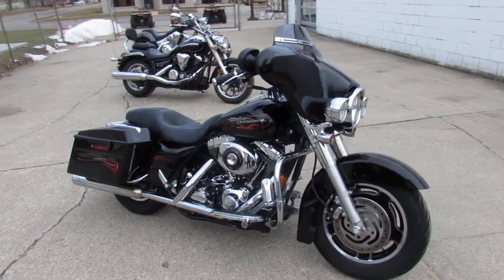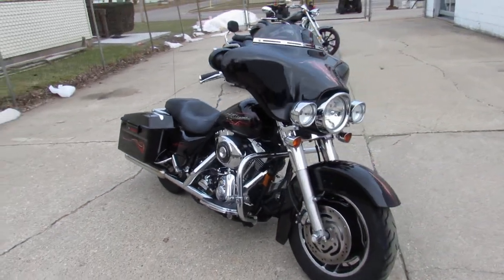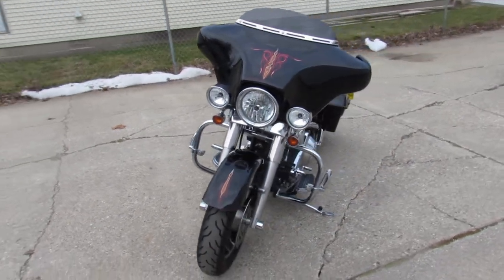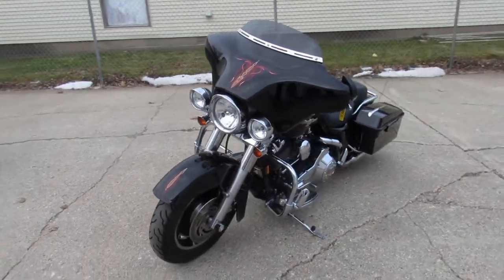Crank up the tunes and hit the open road. 2006 Street Glide, only 13,767 miles. We've got guaranteed financing, leasing programs, and layaway programs.